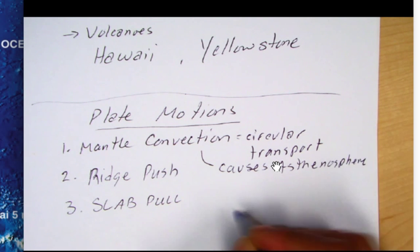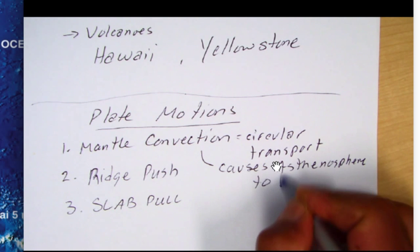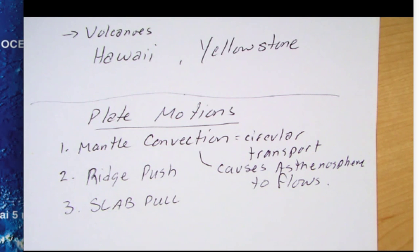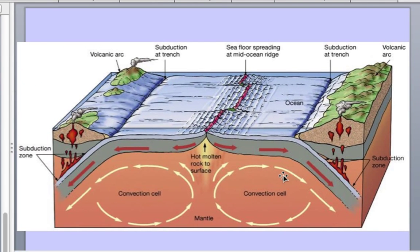When the asthenosphere flows, it's going to cause tectonic plates to move. Looking at some convection cell models — one suggests that the entire mantle is convecting, where heat rises at divergent margins, moves away, cools, and descends back into the mantle at convergent margins. That's convection.